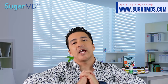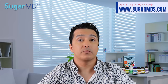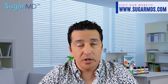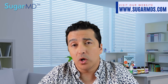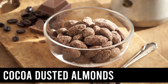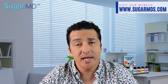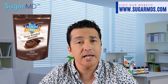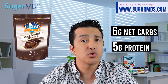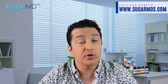Everyone loves a snack. Sweet snacks are a weakness for a lot of people. Here are some options for you. Number one: cocoa dusted almonds or dark chocolate almonds. Blue Diamond has some good stuff — their oven roasted dark chocolate almonds have only six grams of net carbs and five grams of protein per serving. These are an excellent choice if you're a chocolate lover like myself.